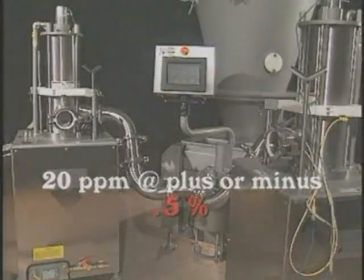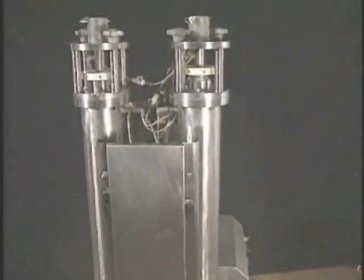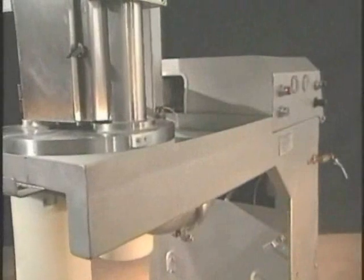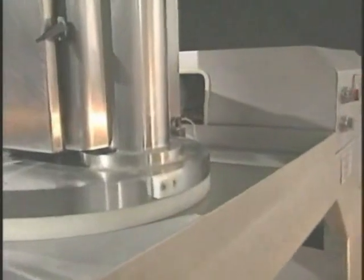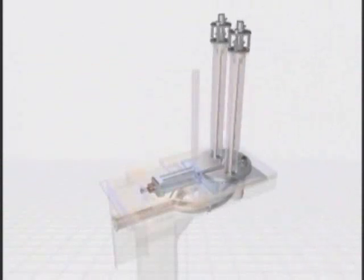The Marlin RS portioner is used primarily for depositing products into a thermoform packaging machine. This portioner processes two portions of up to 15 pounds or seven kilograms at a rate of 15 cycles, or 30 portions per minute. Product is fed at a constant pressure from any Opti series pump through a four-inch inlet at the back of the RS portioner. Product is evenly distributed to each of the portioning pistons.